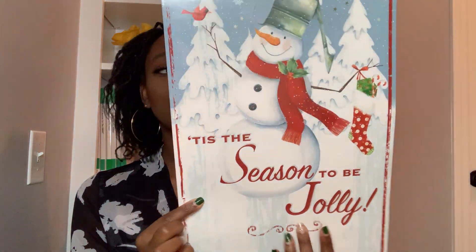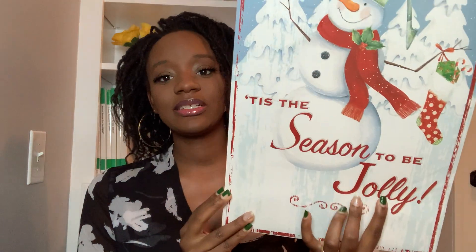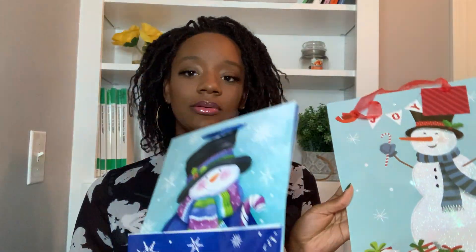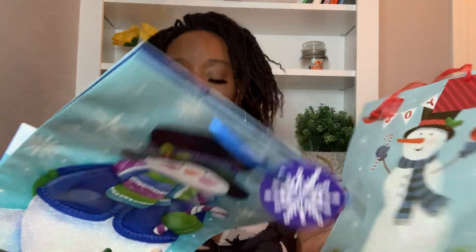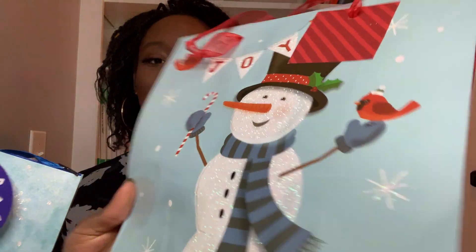I got another box — this is a snowman and a reindeer. It just says Christmas and 'Tis the Season to Be Jolly. And I got a couple more bags — both snowman with sparkles. They didn't really have any bags without sparkles, and I try not to get a lot of sparkly things because it gets all over your clothes.